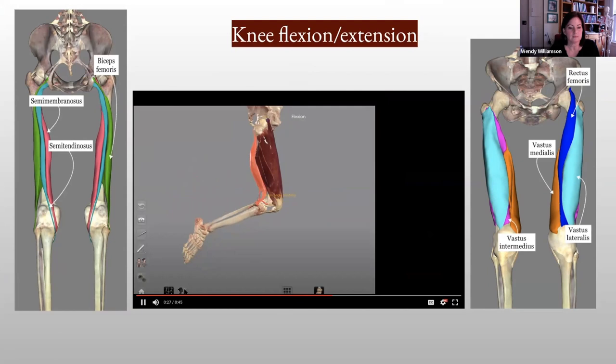I just wanted to include some feedback from students. When asked about resources available in our anatomy and physiology courses, my students really enjoy using the table and find that it helps them understand the course material more effectively. So it gives them another tool to work with in the class. We have some great feedback from our students, which was fantastic. Thank you very much.